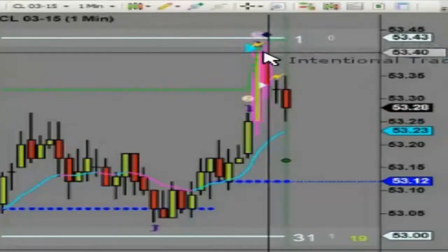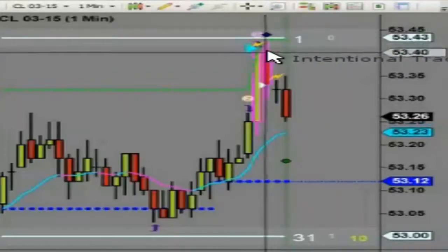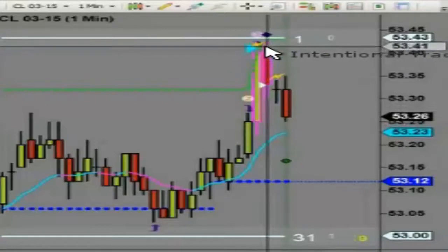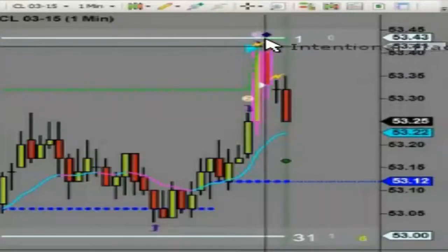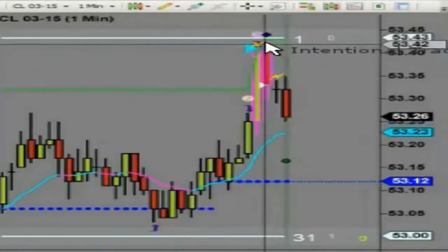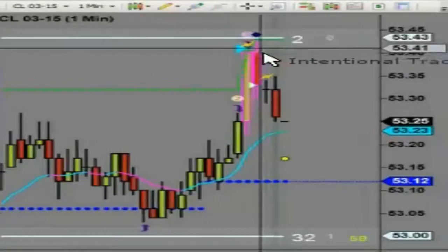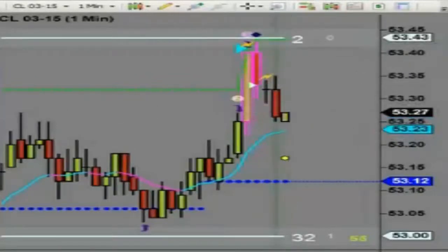Then on the open of this bar we had a divergence signal. It opened and jumped up, so I actually got a better fill — a better entry up here. It hit our resistance line again, which is our safety net, pushed it back in our favor, and down it went. Very easy, very fast.